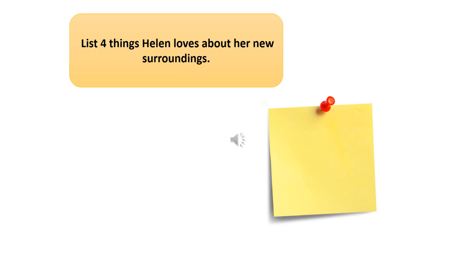One of the first things I'd like you to do now is have a think about that skill you need for question one, which is just a list of all the things that Helen loves about her new surroundings. You can list them in terms of inference. It can be direct quotation. Both would be completely acceptable by the examiner. I'll give you a few moments to do that.